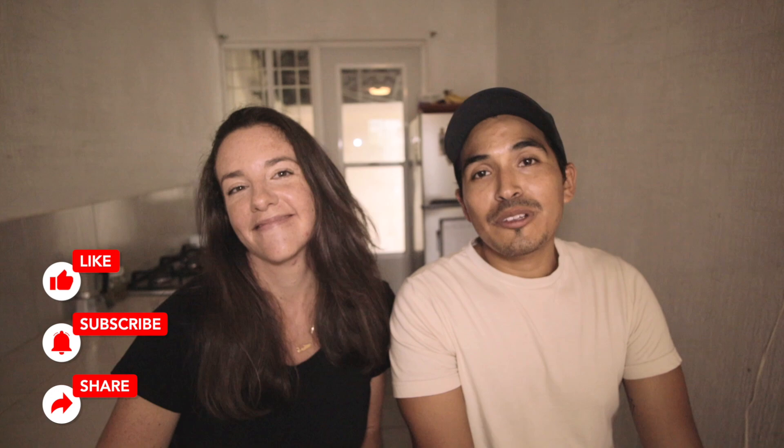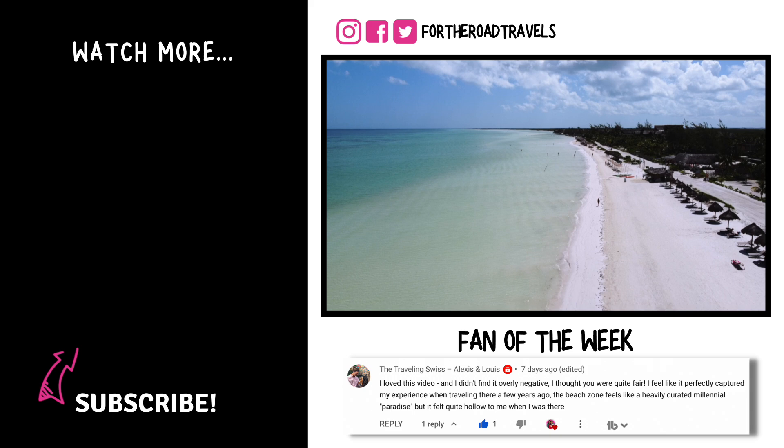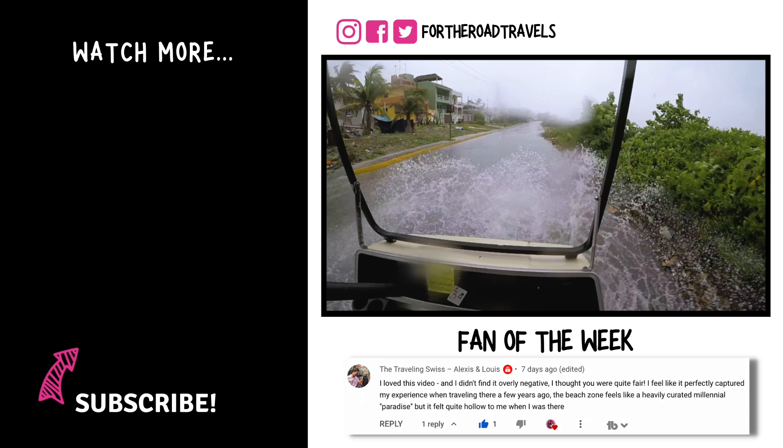That brings us to the end of our video. We hope you got a ton of useful information. If you're interested in the Xcaret parks as a whole, Giovanni and I have done pretty much all of them, so you can watch that playlist. If you're thinking about buying your tickets, you can find them in the bio. If you enjoyed today's video on Shalha Waterpark, please give us a big thumbs up and subscribe to our channel. Join us in the next episode where we share a detailed look into the Mexican Caribbean's three most popular islands to help you decide which to add to your itinerary.